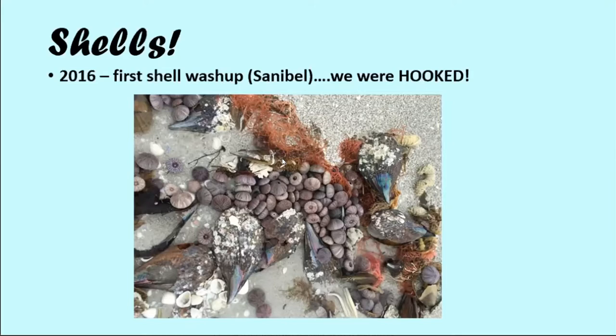We had been following Pam online — I Love Shelling — and we saw a first wash-up of shells in 2016 on Sanibel. And I kid you not, we went sometimes twice a day and definitely every day for at least a week to try to see what we could find. At first we were rescuing — sea urchins that were alive or fish that were still living. The kids were tossing them back with their little shovels. And then it got to the point where we just wanted to see what we could find down there. That really sparked our interest in shelling.